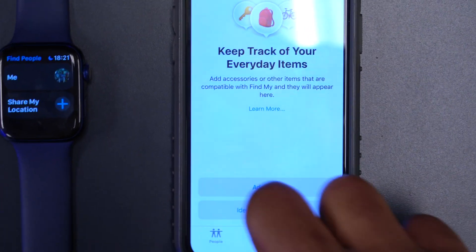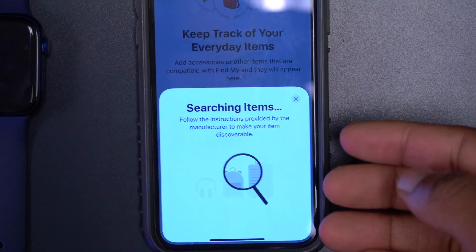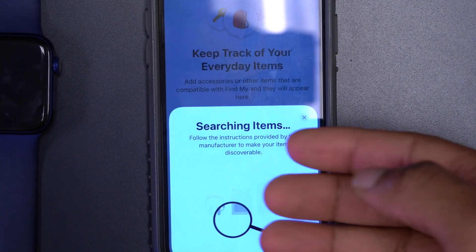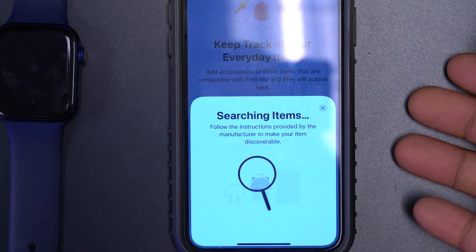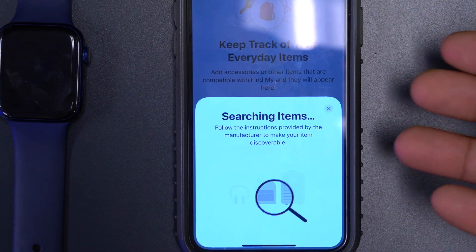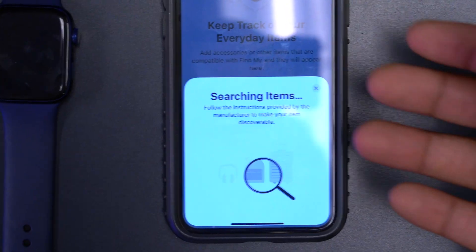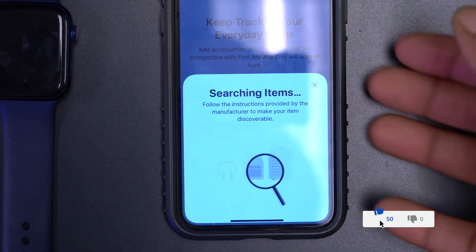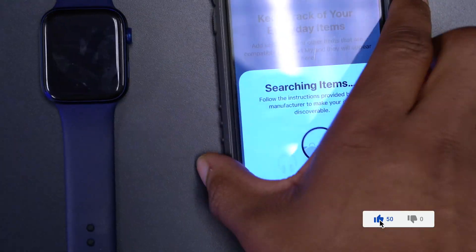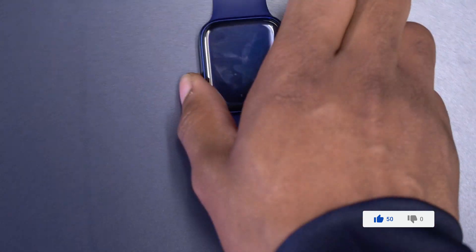If you tap Add Items, it searches for items — it won't find any if you haven't set any up. But when AirTags become available, or if you have third-party tracking accessories, this will make it easier to find them once iOS 14.4 and watchOS 7.3 go wide. I'm demonstrating this on the iPhone since it has a bigger screen.